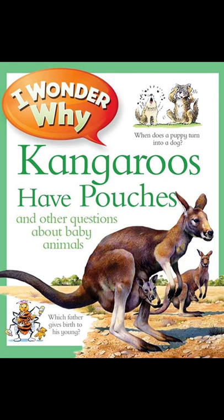Albatross moms lay just one egg every two years. The chick is looked after by its parents for about ten months until it's big enough to fly.